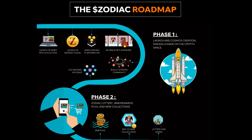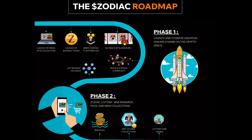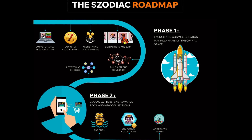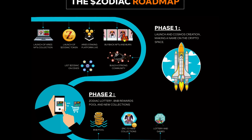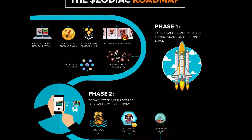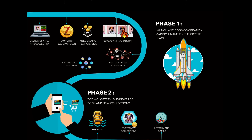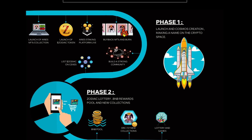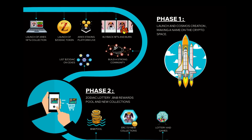It's time for the roadmap. Phase 1 is the launch and Cosmos creation — making a name in the crypto space — starting with the launch of Aries NFTs collection, then launch of Zodiac token, Aries staking platform, buyback NFTs and burn, building a strong community, and listing Zodiac on CEXs. Phase 2 includes a Zodiac lottery, BNB rewards pool, new ERC721 collections, and lottery and games.